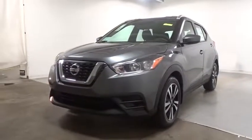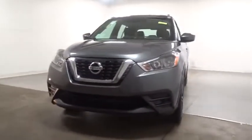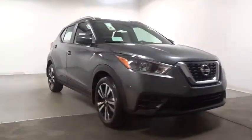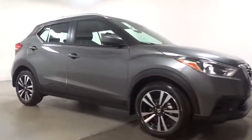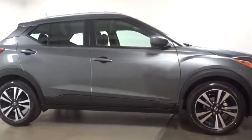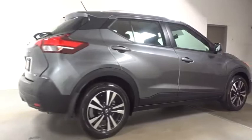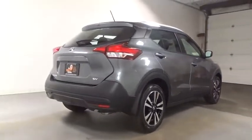2019 Nissan Kicks. The Nissan Kicks is a crossover vehicle that will demand attention with its styling and impressive performance. Plenty of interior room allows for a comfortable ride while including all the latest technology features. This vehicle has less than 100 miles.